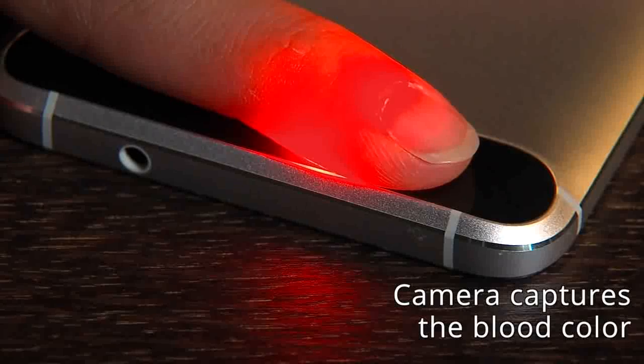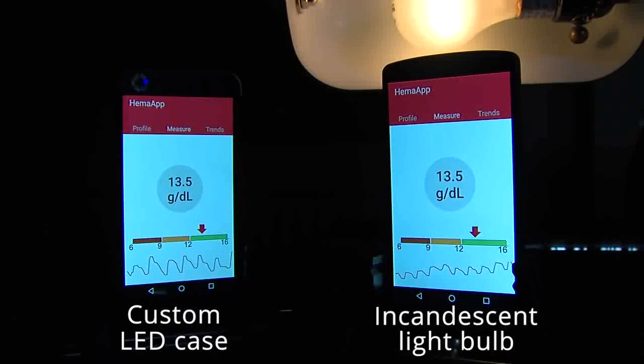The biggest challenge is exploring different lighting options depending on the resources a user may have available. It's conceivable that we can incorporate all the lights into a phone case, but we also found that the infrared spectrum of an incandescent light was a good alternative to a custom case.